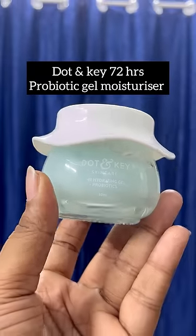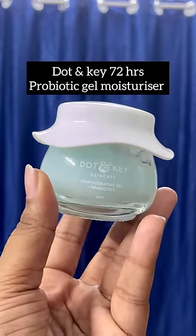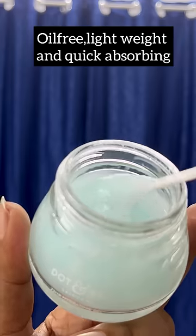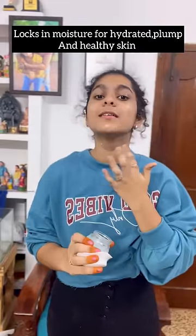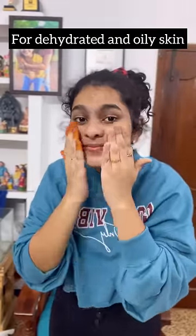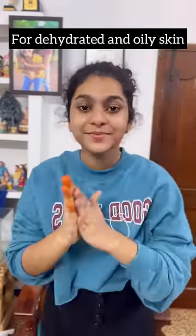Now we're going to do make up. You can use a gel-based moisturizer. We're going to use a 72-hour probiotic gel moisturizer. This is oil free, lightweight and quick absorbing. It locks in moisture for hydrated, plump and healthy skin. It's suitable for dehydrated and oily skin. Bathing in the glow.